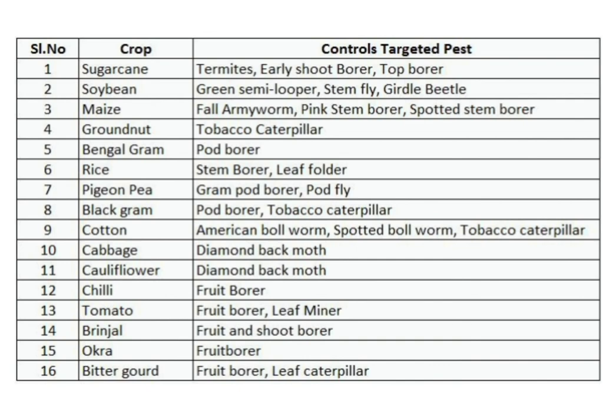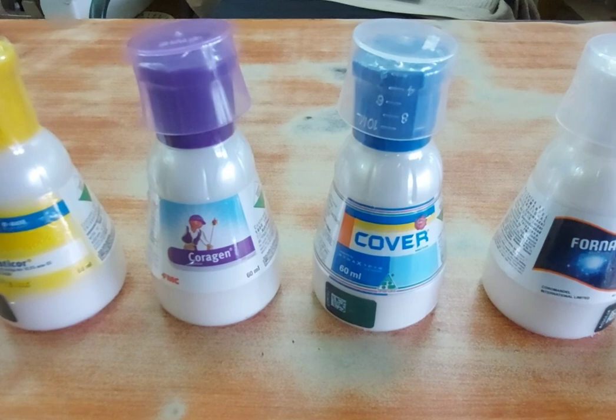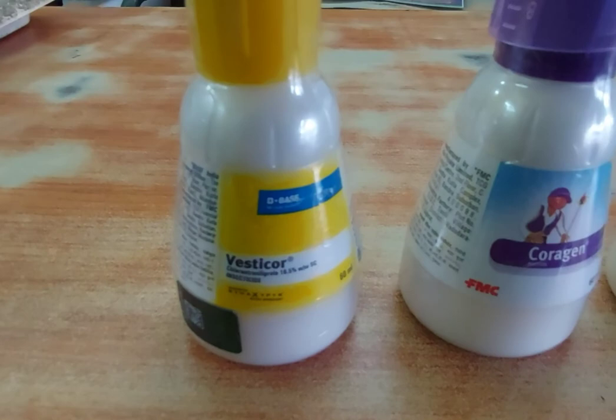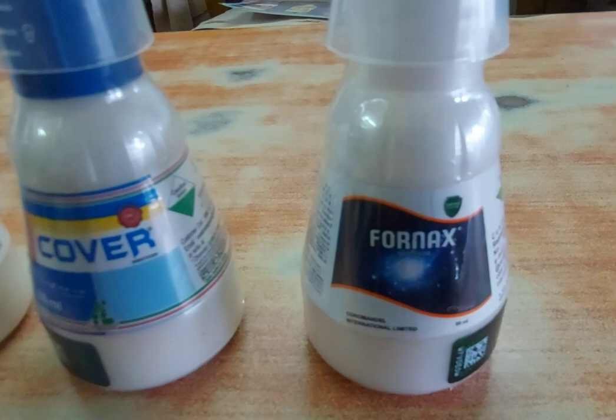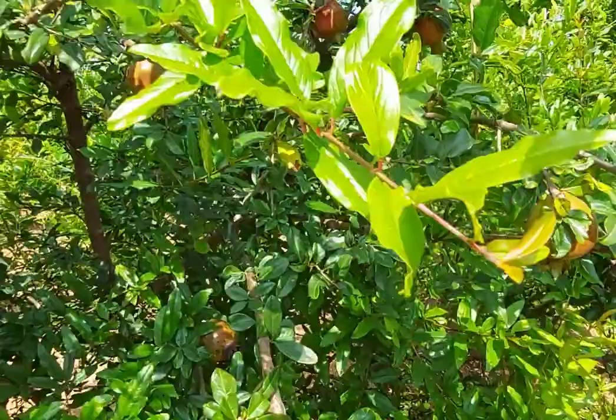Friends, you can freeze the video and go through the list shown in this slide. Coming to the different companies supplying the same technical in my local market — BASF, FMC, Danuka Company, and Coromandel Company are supplying the same technical of this Coragen. There is a price variation from 800 to 850 rupees for a 60 ml bottle. The pre-harvest interval is almost 3 days for the majority of crops, and the re-entry interval is only 4 hours.